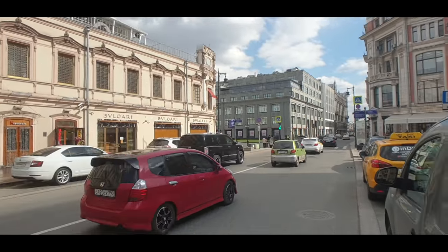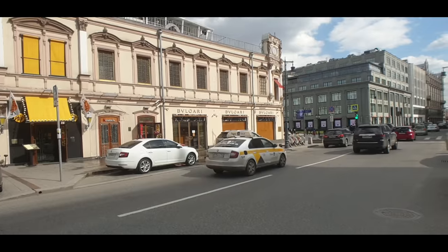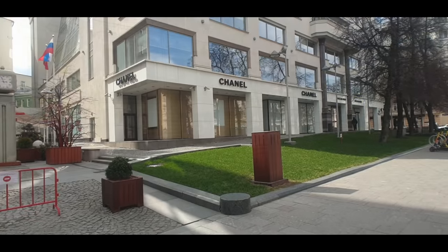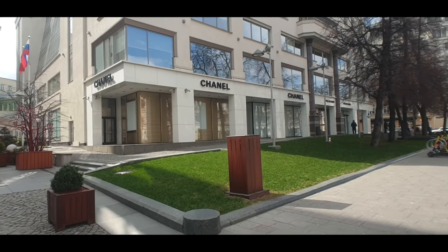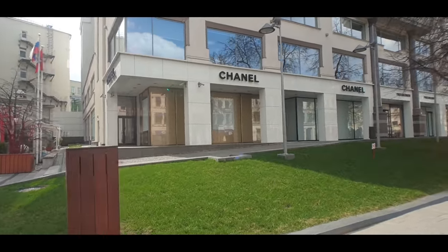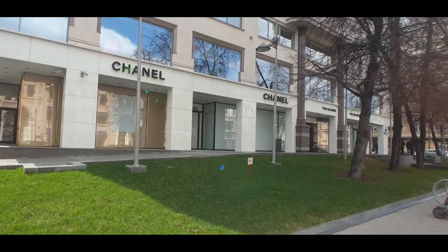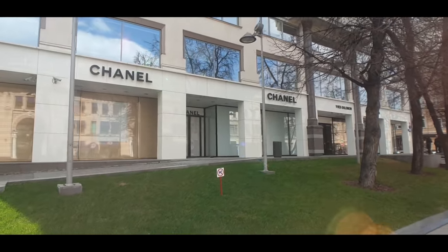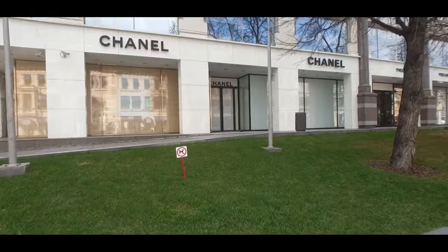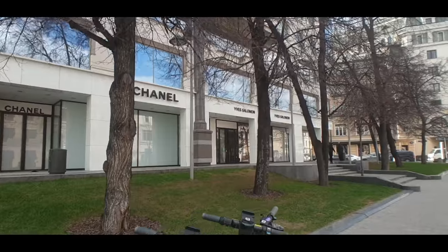The Bulgari shop is also closed — that's TsUM just in the distance there. The Bulgari store has got all kind of sheets up in their windows to not give the appearance of being closed, but it really is. Continuing along here we've got Chanel, and Chanel has a huge store here — huge — but again it's all closed up. All these stores are basically self-sanctioning.